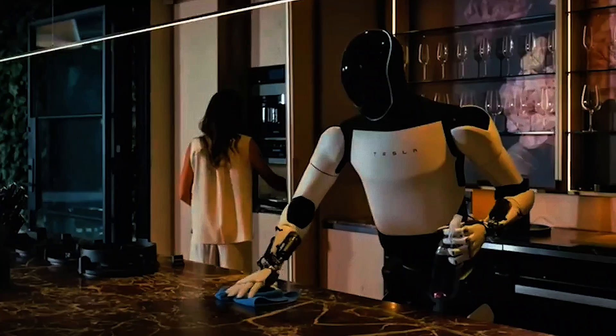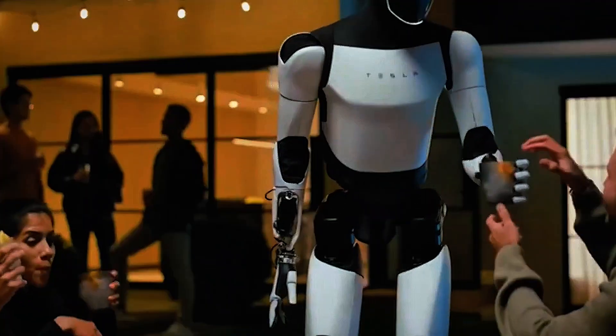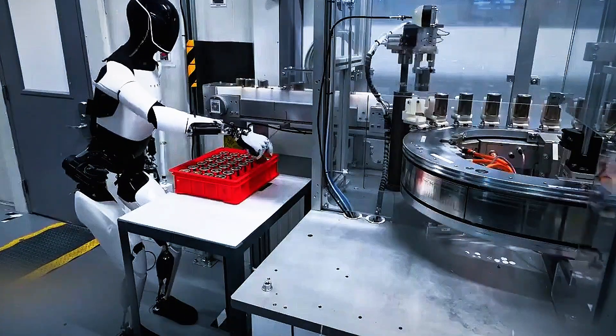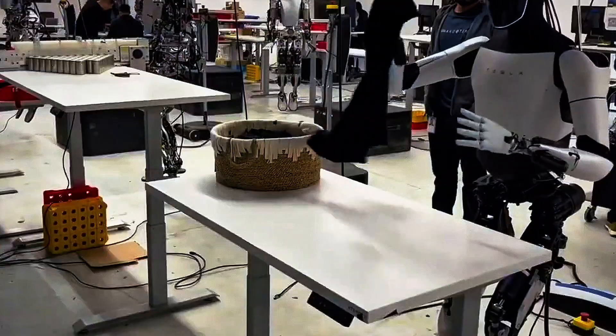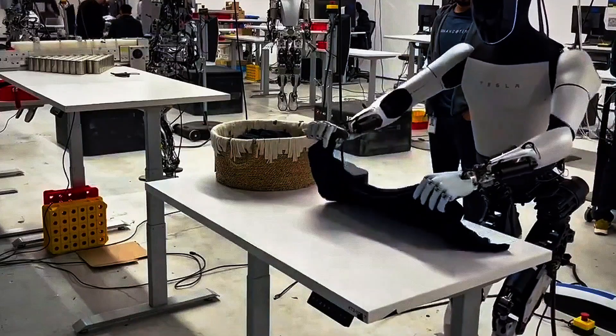What exactly is the Tesla Bot Gen 3? Built by Tesla's AI and robotics team, the third generation of Optimus is a fully functional humanoid robot designed to handle repetitive, dangerous, or mundane tasks. But this isn't just about function — it's about form, intelligence, and autonomy. Gen 3 features massive upgrades in three key areas: mobility, dexterity, and cognition.